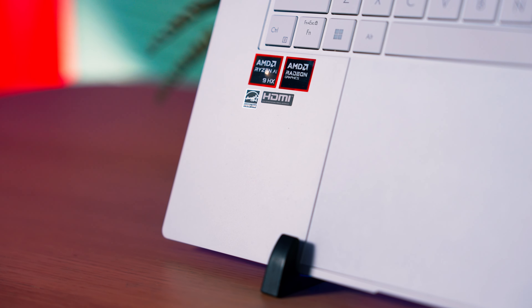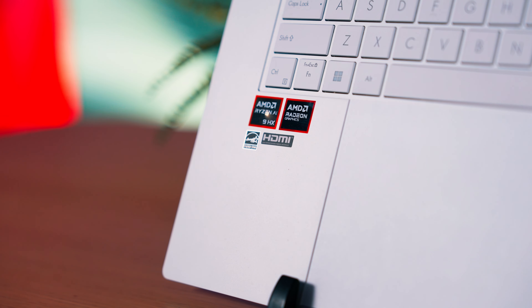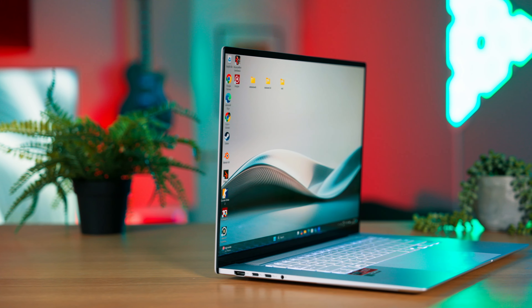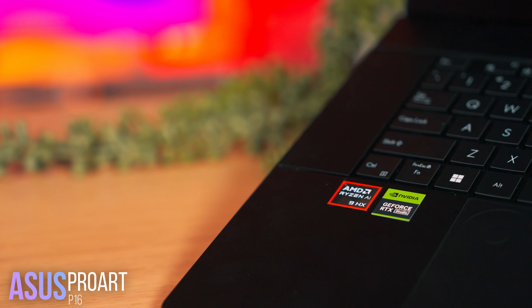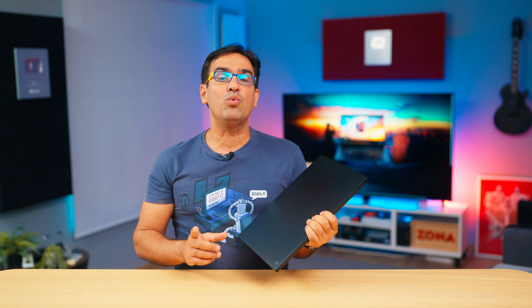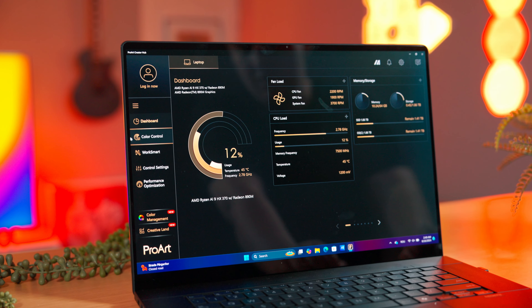Beyond the absolutely ridiculous naming scheme of these processors, their efficiency is excellent and particularly welcome in the context of the offensive from new Windows laptops with ARM processors from Qualcomm, which are starting to give AMD and Intel a run for their money and which finally promise to level the playing field with Apple laptops with ARM processors. One of my burning curiosities is how the same processor from the ZenBook S16 would perform if it wasn't limited to 28W.